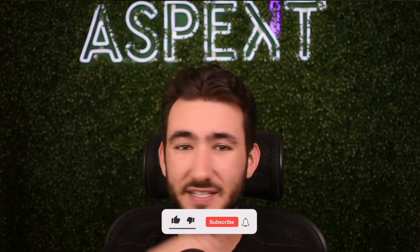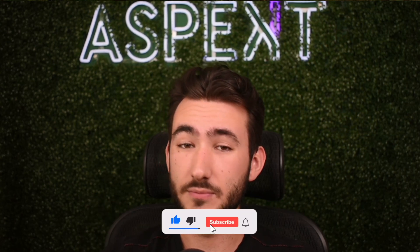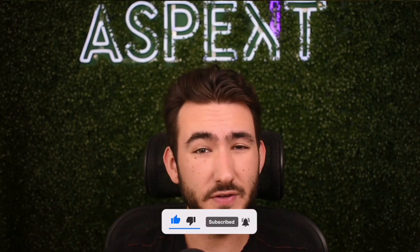That's pretty much it. If you liked the video, hit the like button, and if you want to see more videos like this, hit subscribe. Do you want me to do a video on pop-ups? Let me know in the comments down below, and I'll see you guys in the next one.